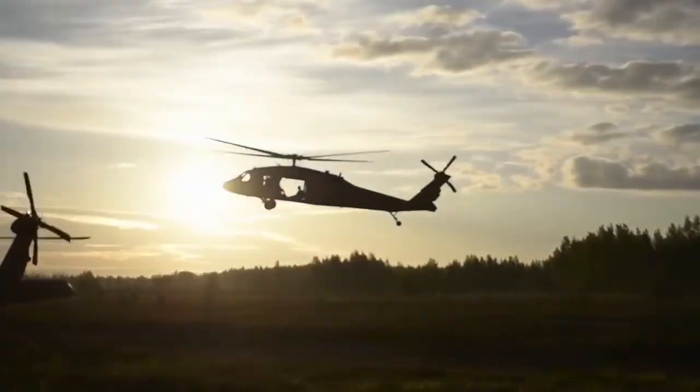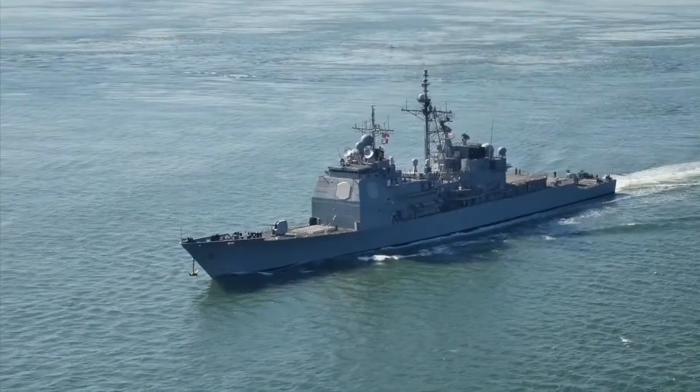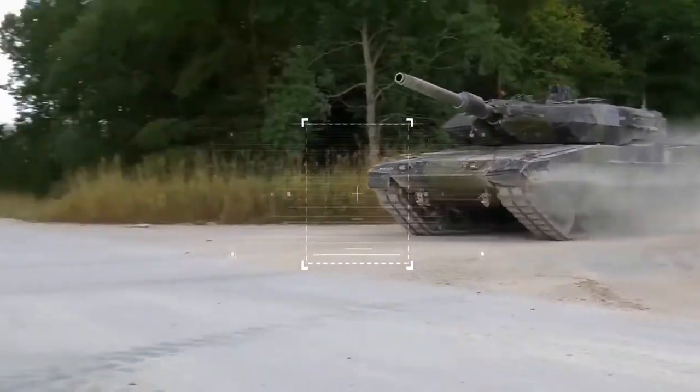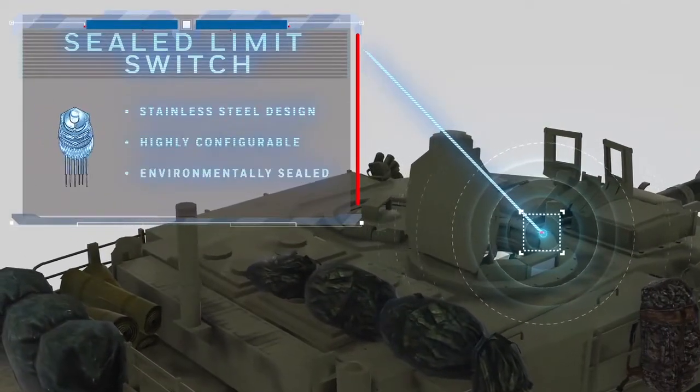Not just for helicopters, airplanes, or fighter jets, Honeywell also develops technology for military ground vehicles. For instance, on the exterior doors of the tank, we can find a sealed switch that helps the operator know if it is open or closed.